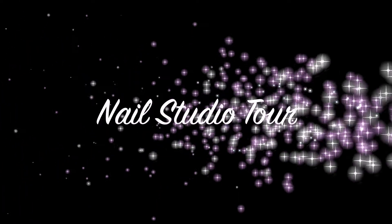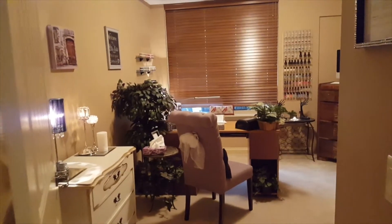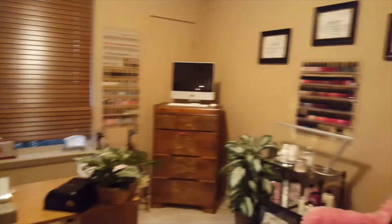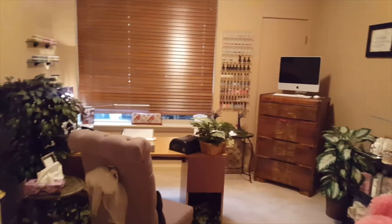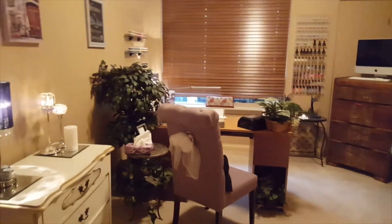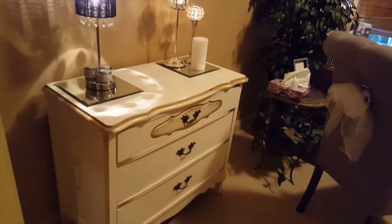Now let's get started with the nail tour portion of the video. This is what clients will see when they first walk in — I'm going to do a quick panoramic view. It's not a huge room, but I think it's perfect. This was my daughter's room and when she moved out I immediately changed it into my studio.